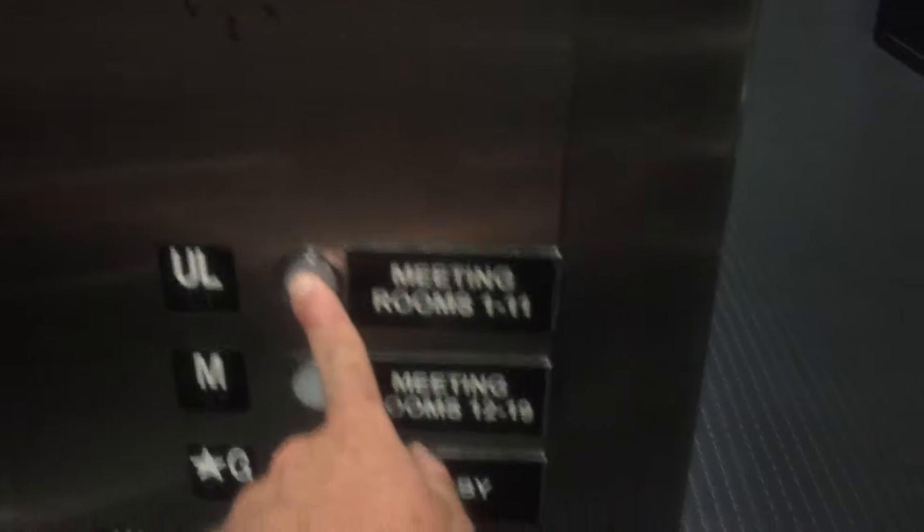This goes down to a restricted area, so we will not get out. And to be respectful to the nice security guard who gave me permission to ride this, we won't come outside either. Here we are downstairs. We can't go near those employees.